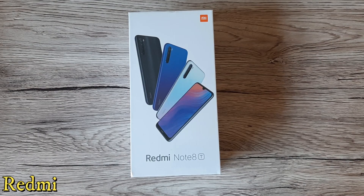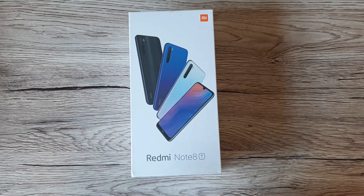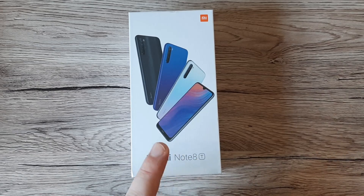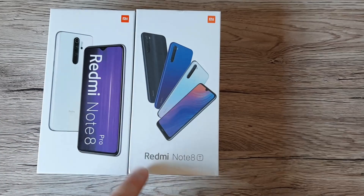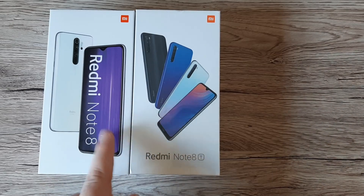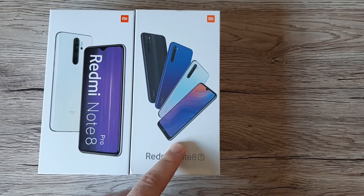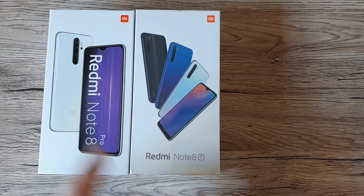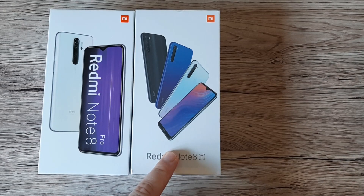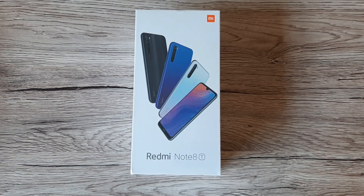Welcome back to the channel. Today we're going to do an unboxing of the new release Redmi Note 8T, the new member of the Redmi Note family. I also have the Redmi Note 8 Pro here, and in the following days we'll do a comparison between these two phones and a speed test — Snapdragon on 11 nanometers versus MediaTek on 12 nanometers would be an interesting battle.